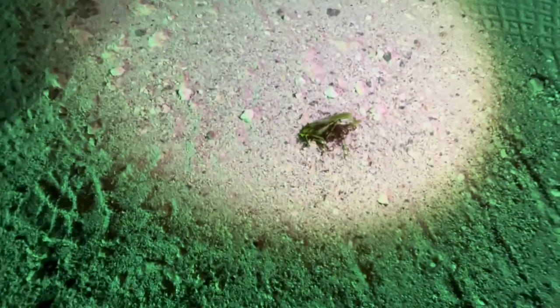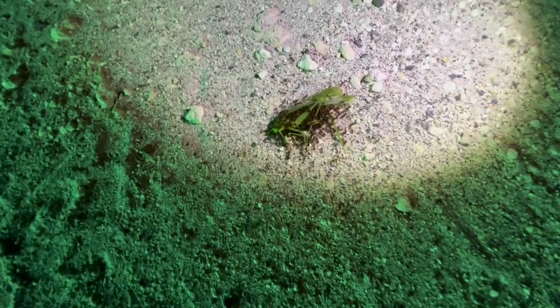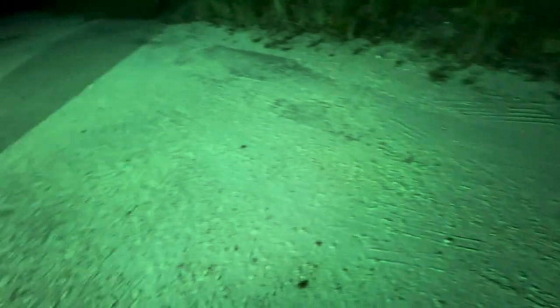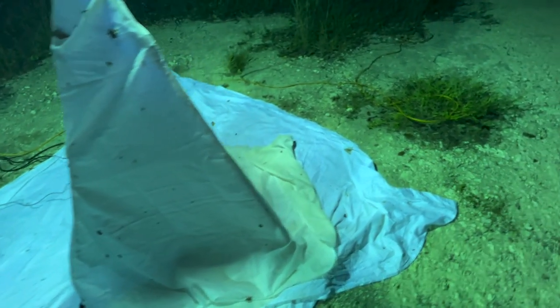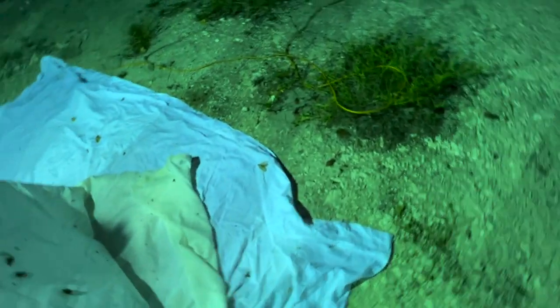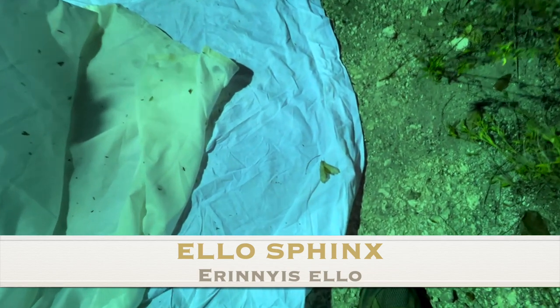Look at the ants — look at what the ants are doing to the bugs that land on the road. Oh well, they're keeping the roads clean. But somehow the ants aren't making their way onto the sheet, which is great. For the most part, yeah. This Elo Sphinx here has been here a while.